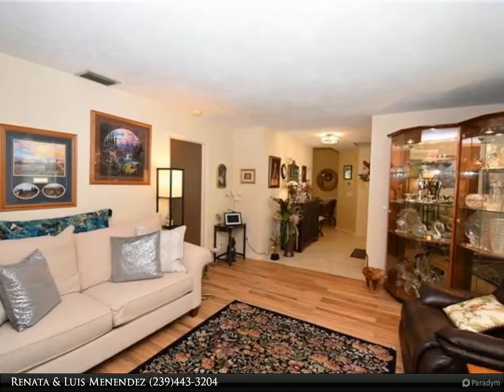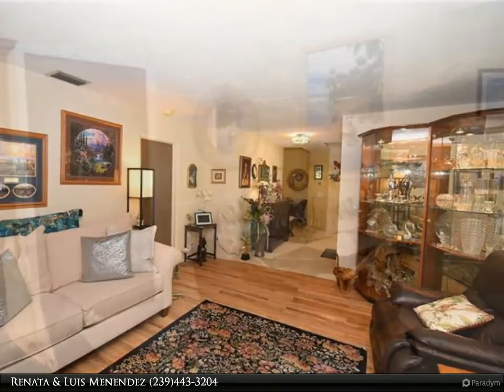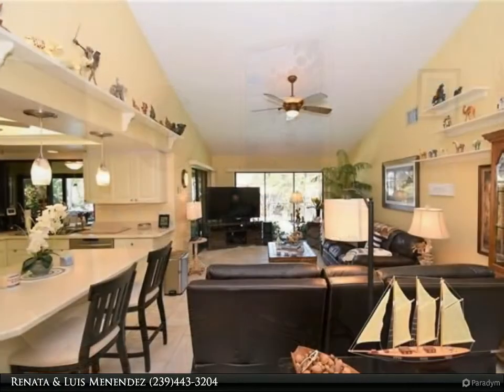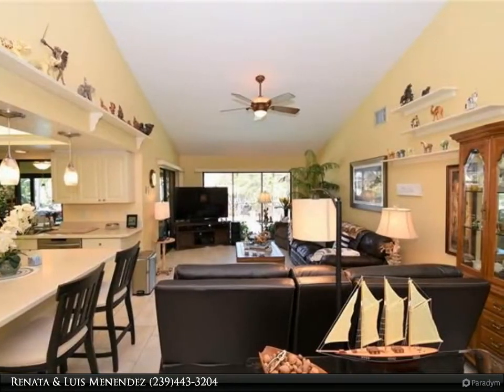Open kitchen with stainless steel appliances and two pantries. Large master bedroom with walk-in closet and incredible master bath with a smart toilet bidet, dual sinks, and huge shower. One full bath has direct access from guest bedroom to pool. Second guest bedroom or office has adjacent full bath.